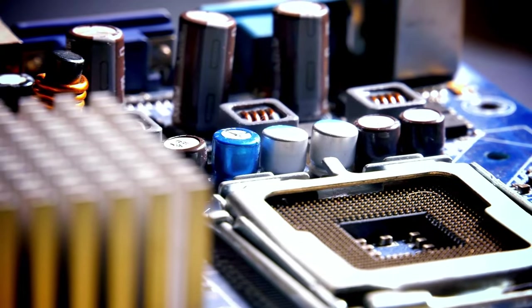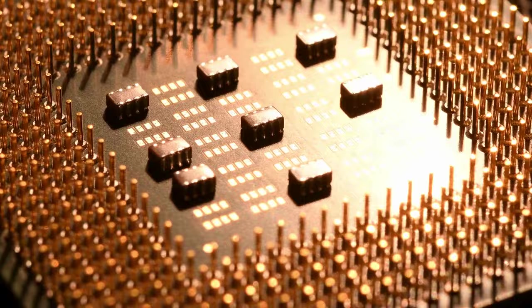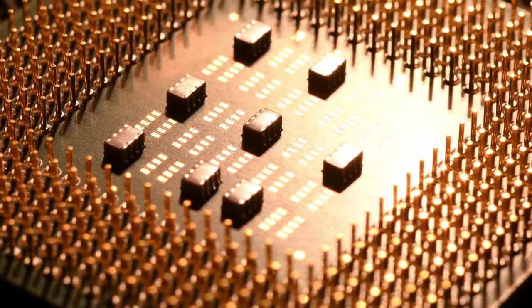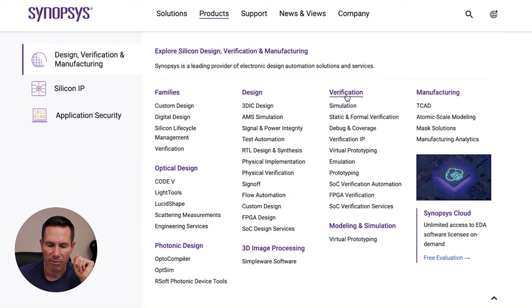The third stock on the list would be Synopsys. What this company does is help manufacture semiconductor chips — another company in the semiconductor space. Semiconductors are in everything from phones to computers, microwaves, refrigerators, cars — the list goes on. If you're not a company like Nvidia or AMD that actually manufactures chips, you go to a company like this that's touching that business model — helping improve efficiencies, processes, and providing software. Their products include design products, verification products, and 3D imaging, all really important for companies that manufacture semiconductor chips.